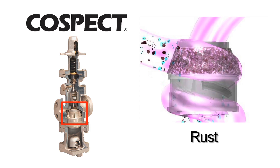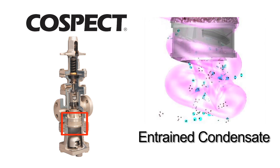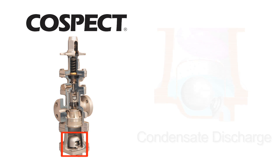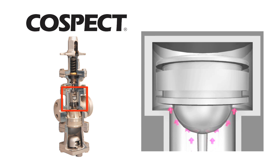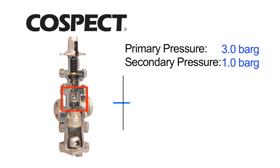The strainer helps prevent rust and other particles from reaching valve components. The cyclone separator removes condensate entrained in steam. The built-in trap ensures that condensate is quickly and continuously discharged. And the shock-absorbing piston automatically adjusts to variations in flow, helping maintain even temperatures despite pressure and load fluctuations.